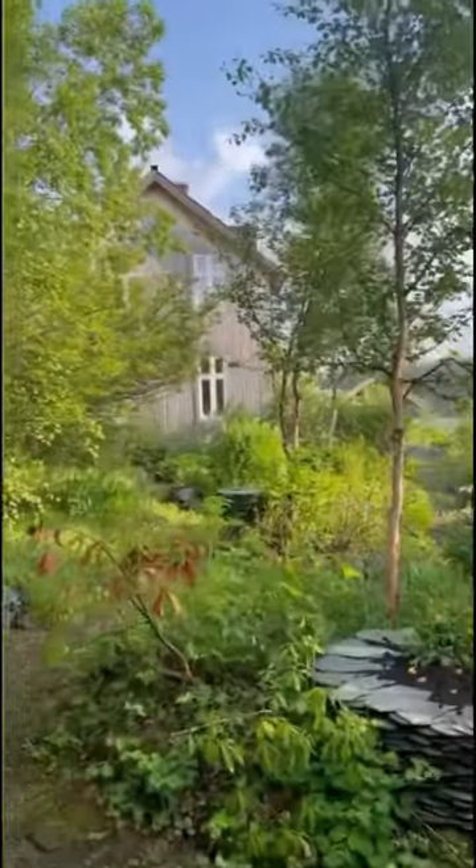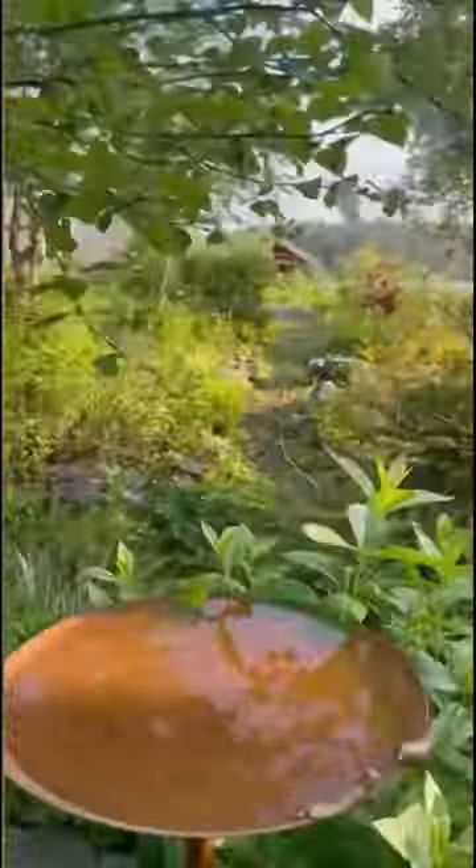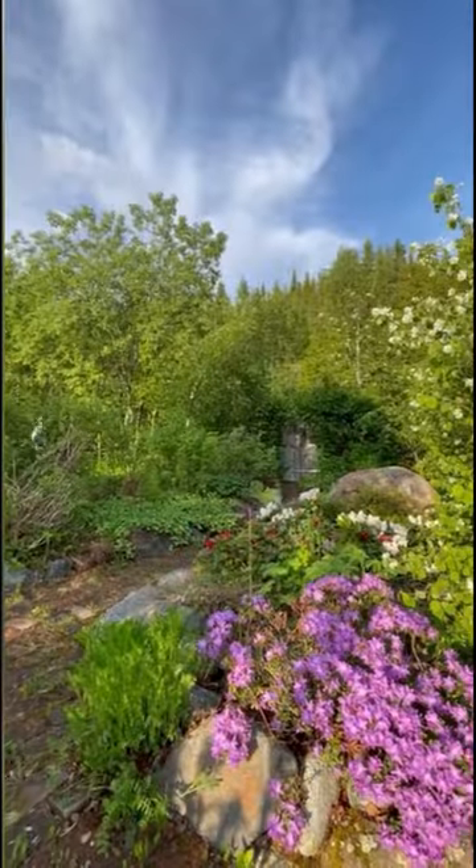In case you're wondering about the travelers, we live in an old railway station that we have converted into a beautiful house in Norway.